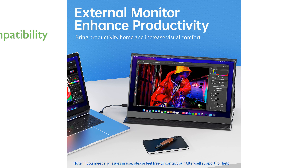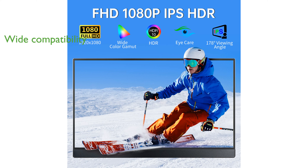With dual USB-C and mini HDMI ports, it boasts wide compatibility across a range of devices, including laptops, gaming consoles, and more. The monitor's built-in stereo speakers and high color accuracy ensure an immersive viewing experience.